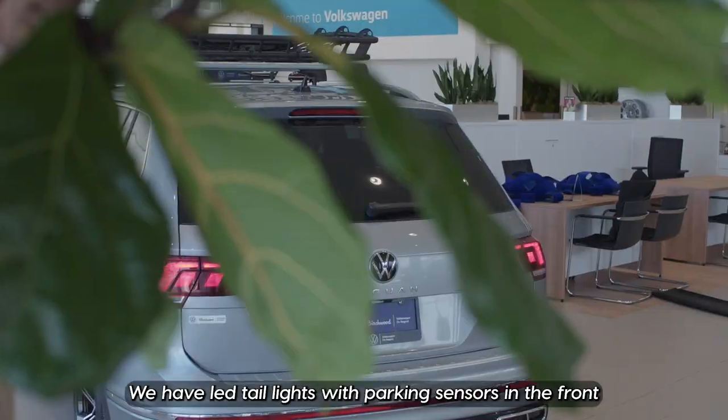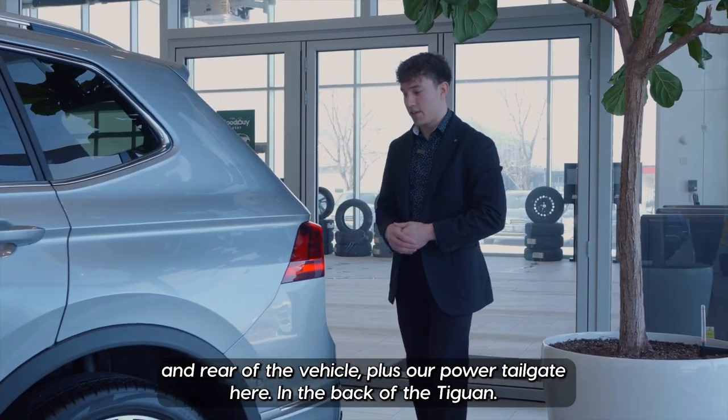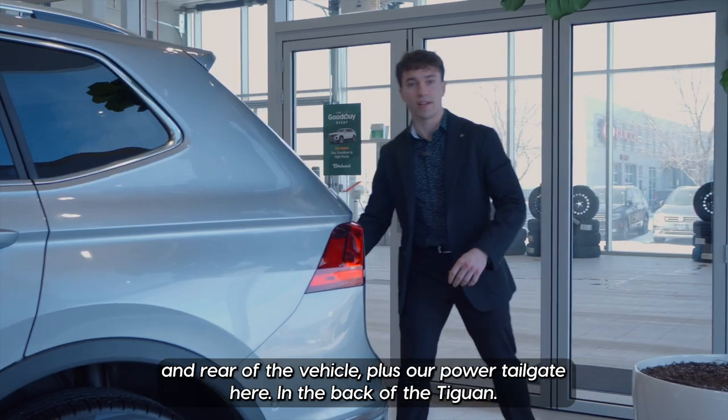Coming along to the back, we have LED taillights with parking sensors in the front and rear of the vehicle, plus our power tailgate.